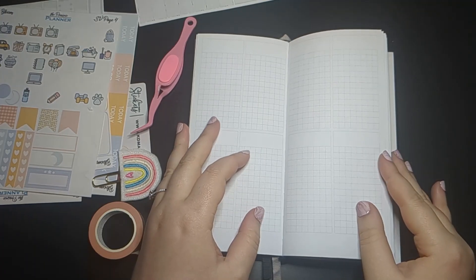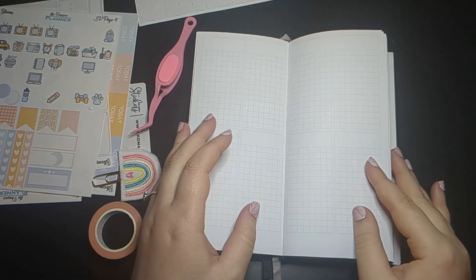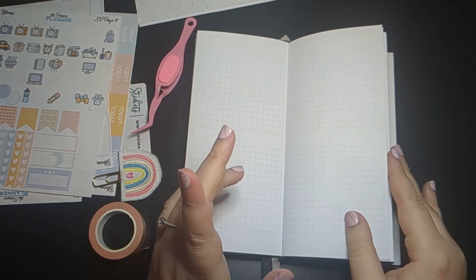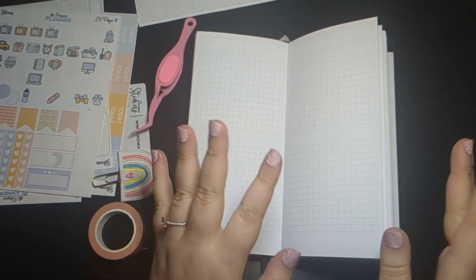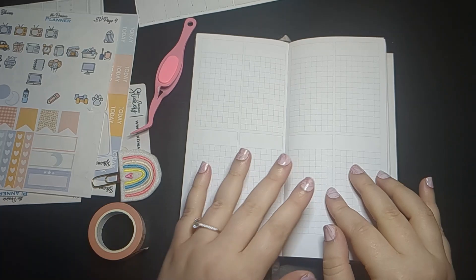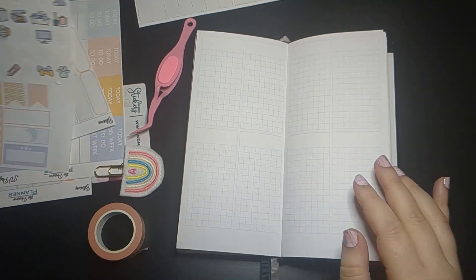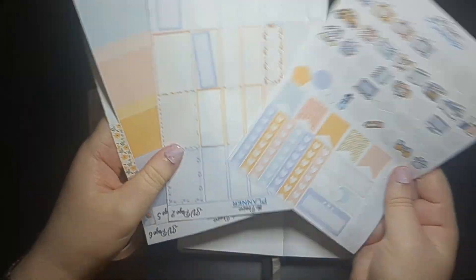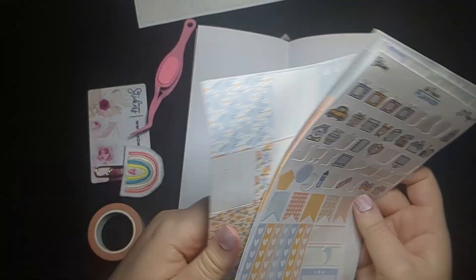Hi everyone, welcome back to my channel. Today I will be doing a plan with me in my prepression planner. I will be planning for the last week of March and first week of April, and I will be using kit leftovers from the Bloom Kit from the Prairie Planner, so I have the leftovers here.